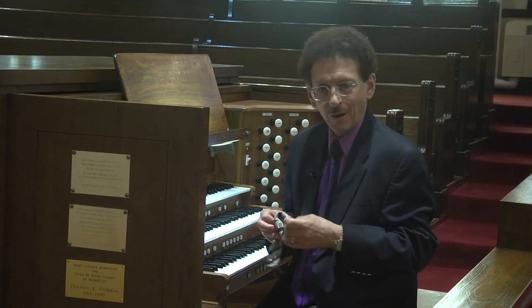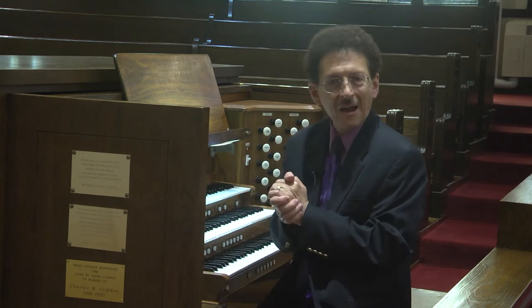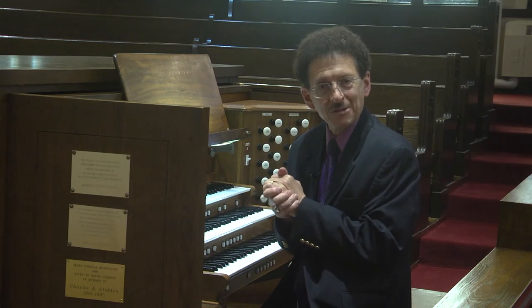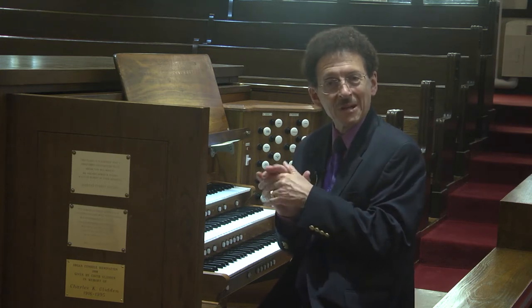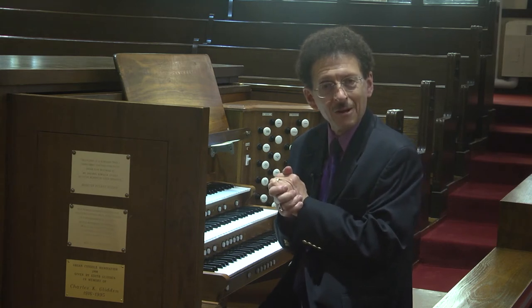Hello to everyone. I'm Mark Bauman, the coordinator of Music Ministries here at St. Paul's. I made a little video about three months ago as we were about to embark on a project of restoration on the organ, and as of just last week that project was completed. So I thought it'd be nice to make a little video and share some of the things that went on during that process and all the hours that were involved.